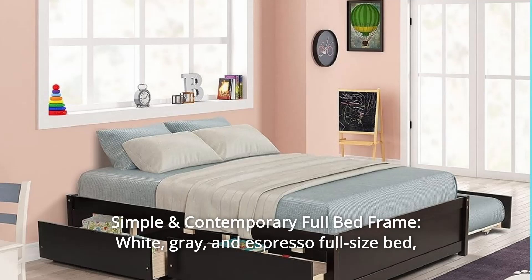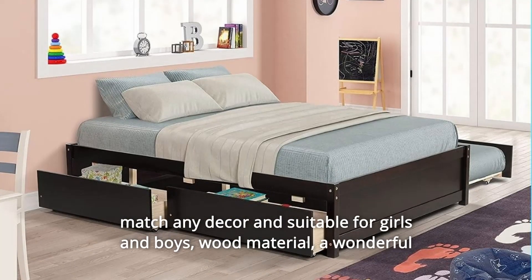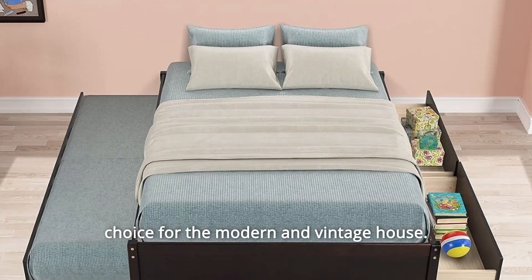Number 4: Simple and Contemporary Full Bed Frame. Available in white, gray, and espresso — this full-size bed matches any decor and is suitable for girls and boys. Made of wood, it is a wonderful choice for the modern and vintage home.